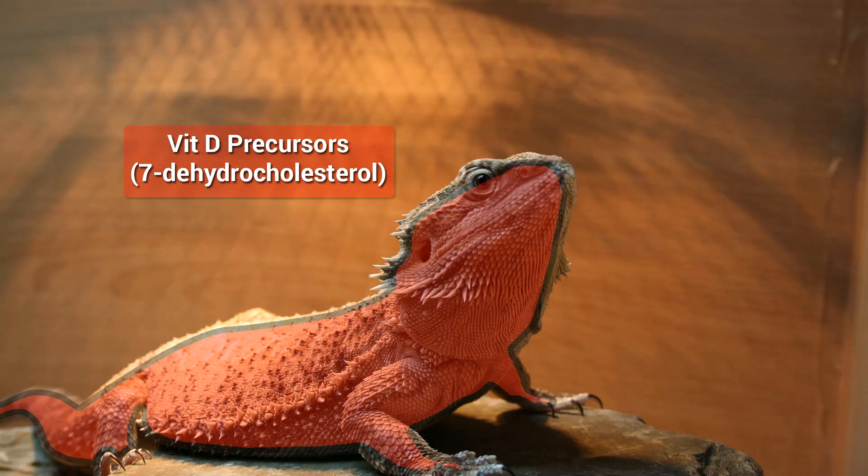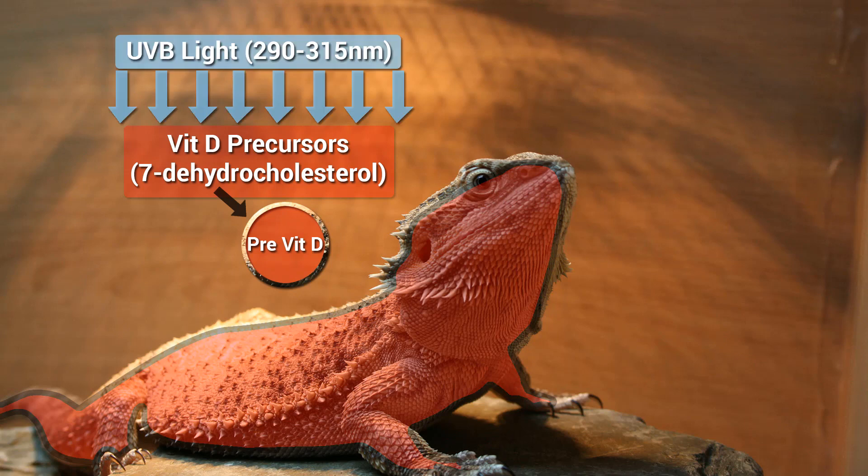Vitamin D3 precursors, also known as 7-dehydrocholesterol, are naturally produced in the dermis and are converted into pre-vitamin D through conversion of UVB light, which is about 290 to 315 nanometers. When exposed to heat, the pre-vitamin D is converted into vitamin D3.